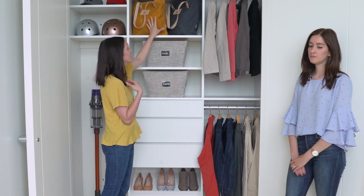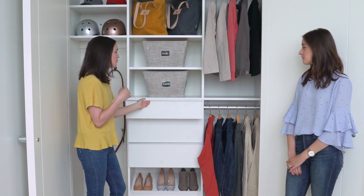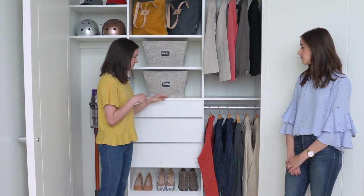Here we have bags for running out the door. Here we would do a station for filling the bag — whether it's tissues, mints, or gum — whatever you need to fill your bag so you have it when you're out.